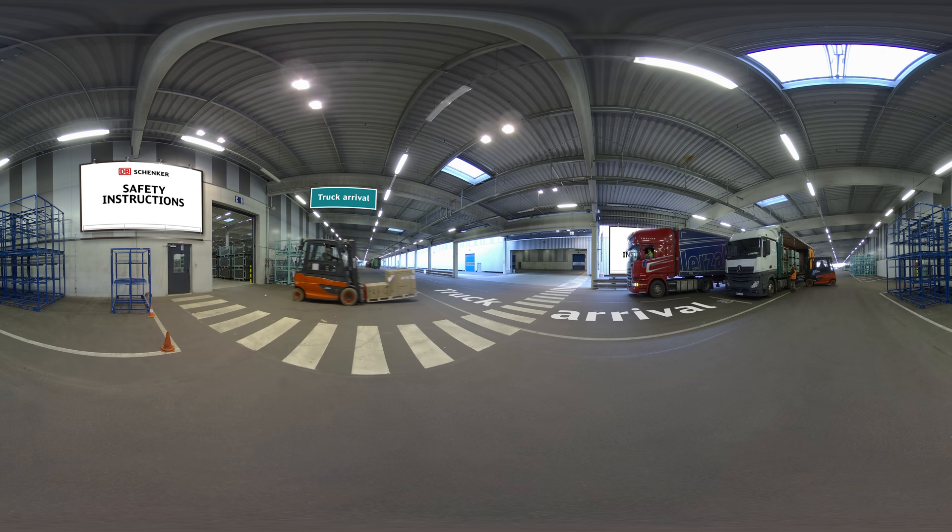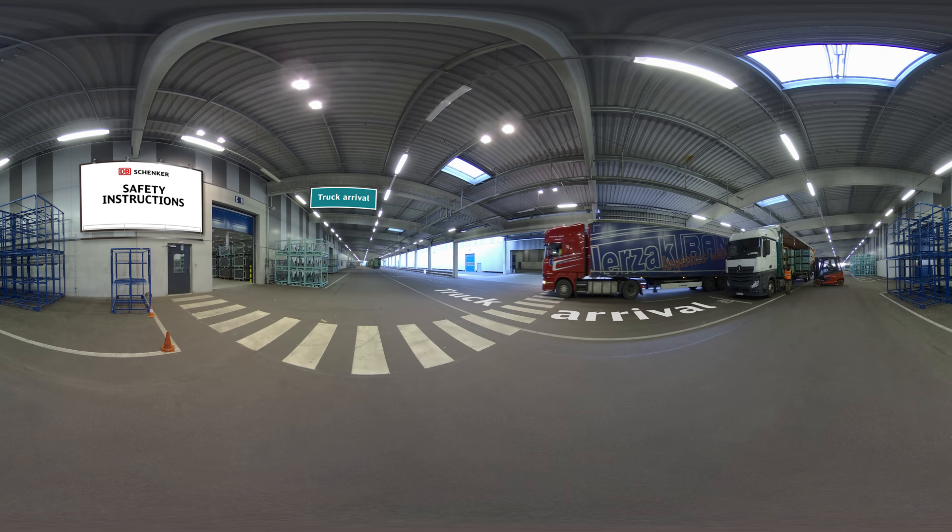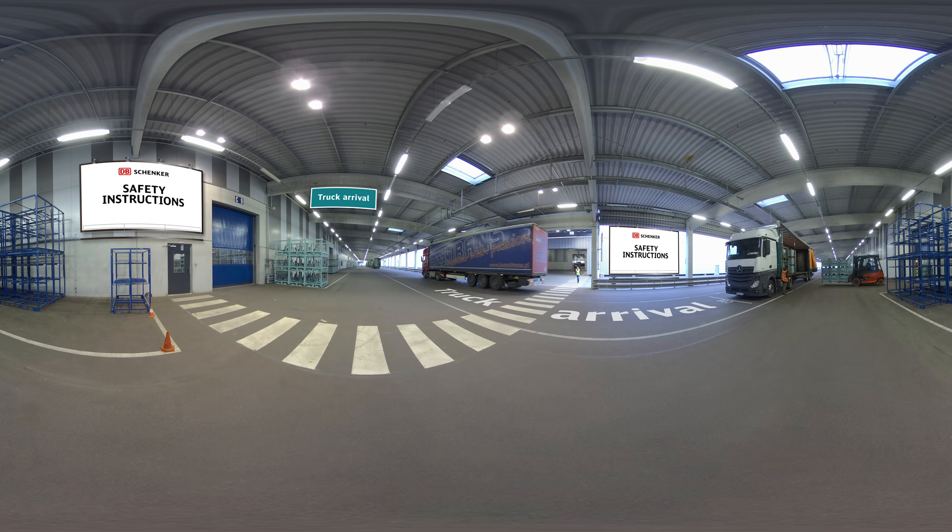It all starts at the truck arrival area. This is where the goods arrive. Daily, 150 trucks make their way to this area to deliver the incoming goods.